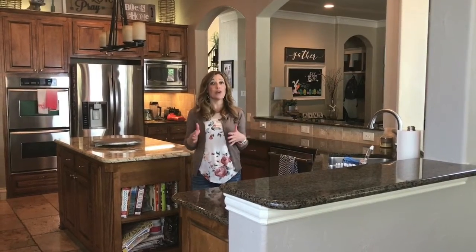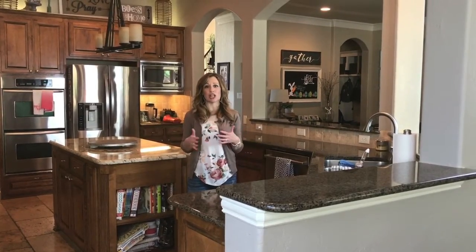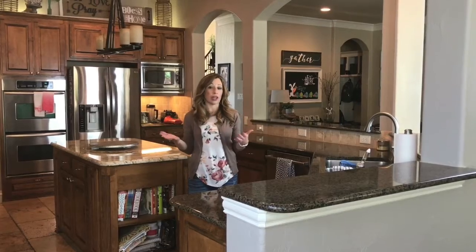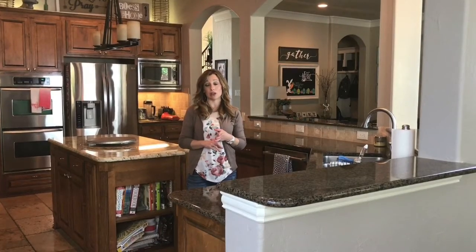So what we are going to be doing in this kitchen — this house is about eight years old, and of course trends have changed. We really want to update this house so that when or if we ever decide to sell, it'll be a lot easier. We bought this house three years ago.